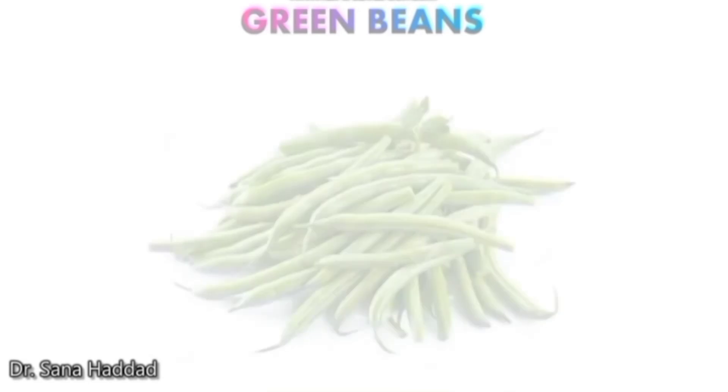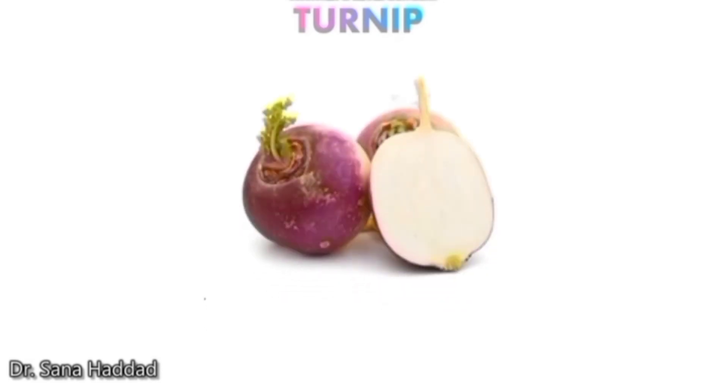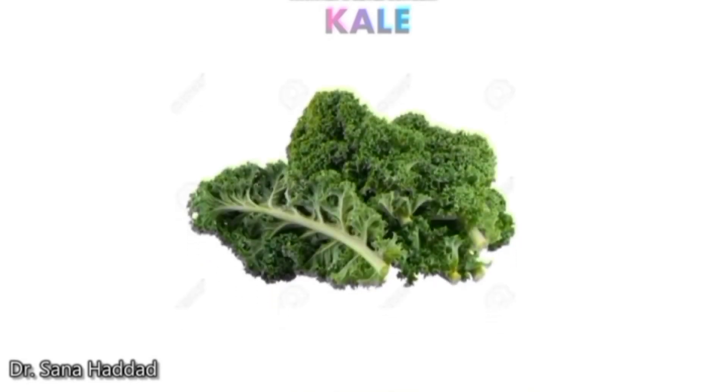Green beans. These are green beans. Turnip. These are turnips. Radish. These are radishes. Kale. This is kale.